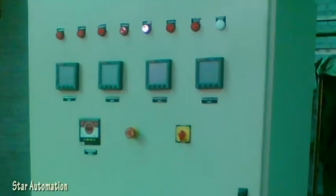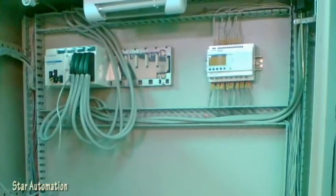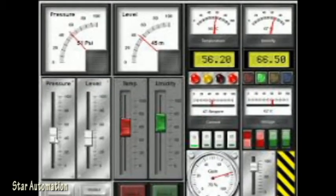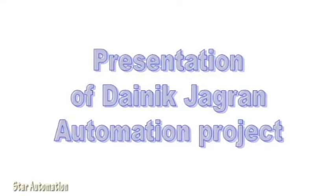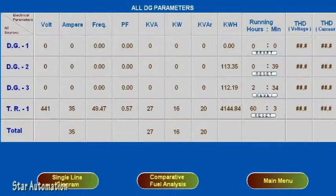All three DG sets are automatically started and synchronized by the PLC as per load requirement. When power from the electricity board is resumed, the PLC momentarily synchronizes the running DG set with the corresponding servo voltage controllers to ensure no tripping during power changeover from the DG set to the main supply. Let's see the SCADA screens, which are self-explanatory.